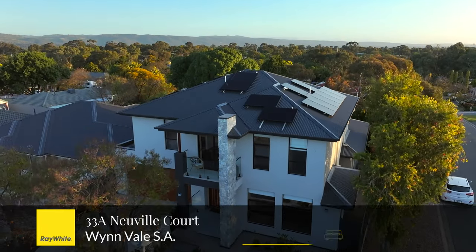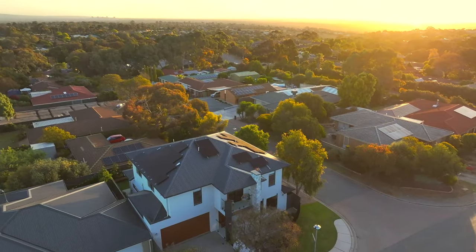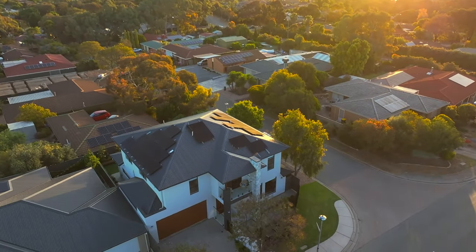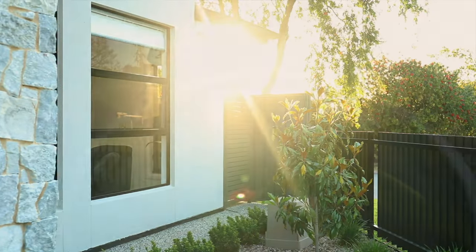Welcome to 33A Newville Court, Wynvale. This home boasts impressive street presence with a manicured garden, jacaranda trees and a water feature creating a peaceful atmosphere.